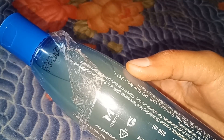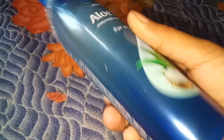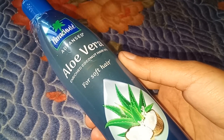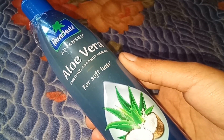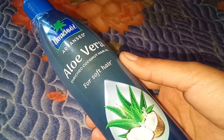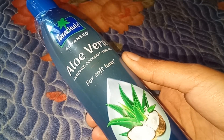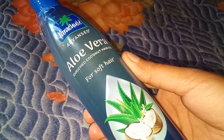You will get 2 years of shelf life and 250ml is the quantity. As you know, aloe vera is very effective for our hair and coconut hair oil is also beneficial. So this is a twin-in-one — aloe vera and coconut hair oil combined. It is very good to soften your hair. It is enriched coconut hair oil for soft hairs.